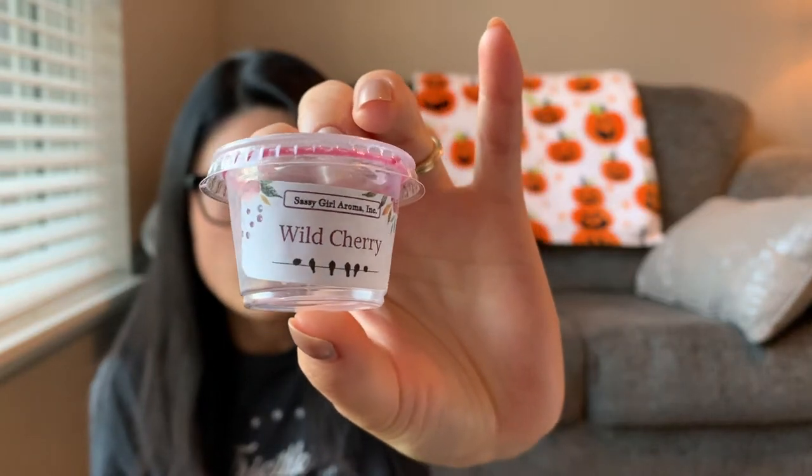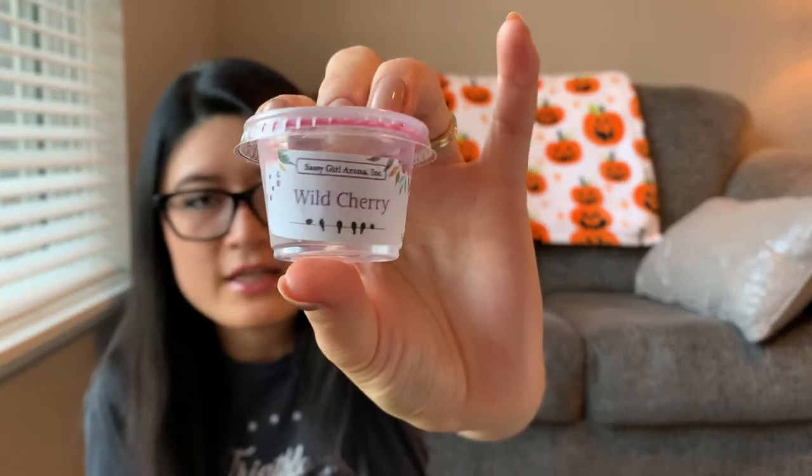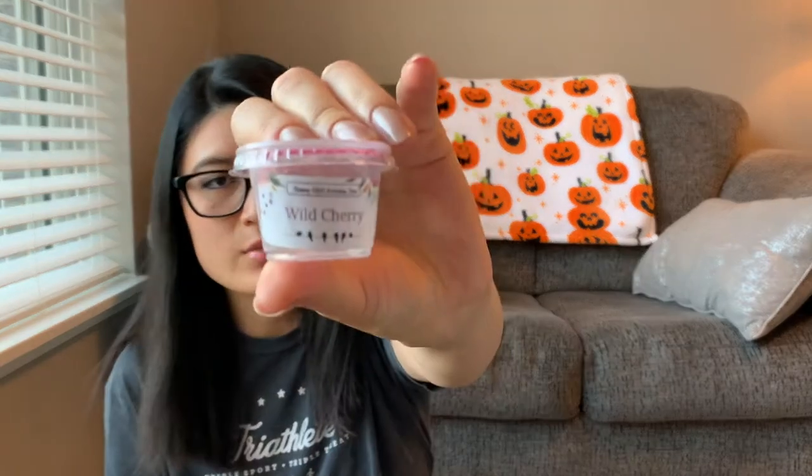The next one is a Sassy Girl Aroma sample in Wild Cherry. When I smelled it cold, this is straight up — even if you enjoy a cherry scent — more on the lines of a medicine cherry scent, and that's how it translated on warm too. It could have lasted longer but I just didn't like that medicine cherry scent so I changed it after a couple hours. If you like that scent, it threw pretty well; I just didn't love it.